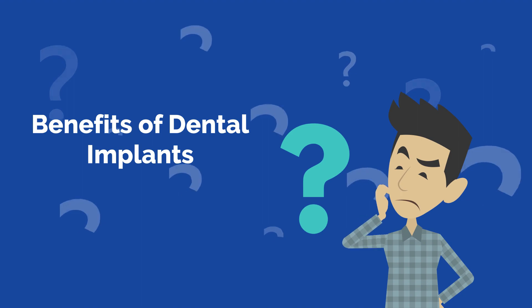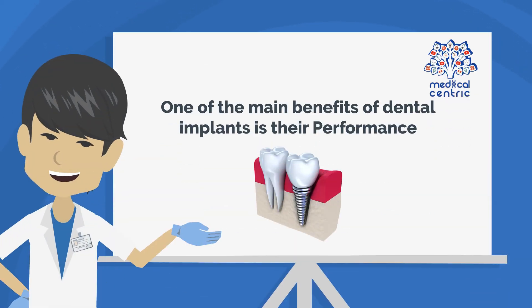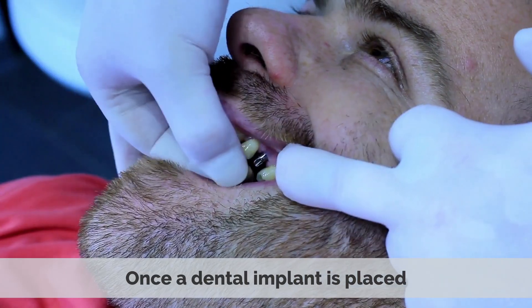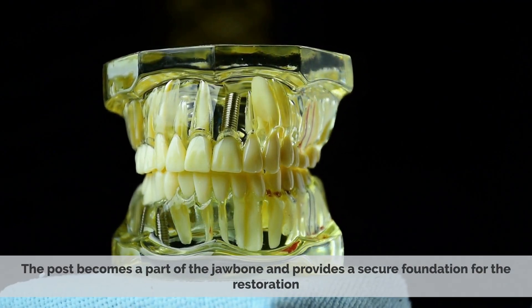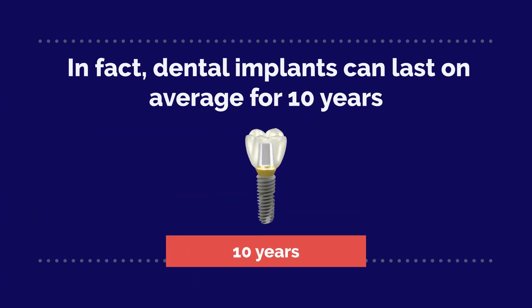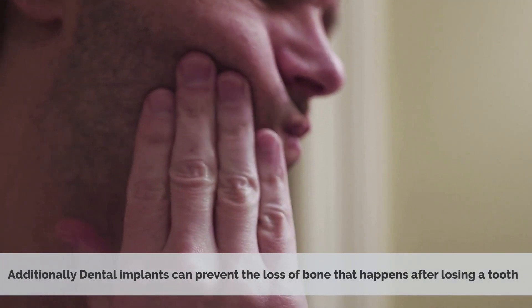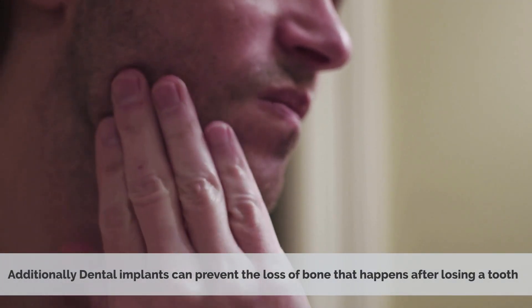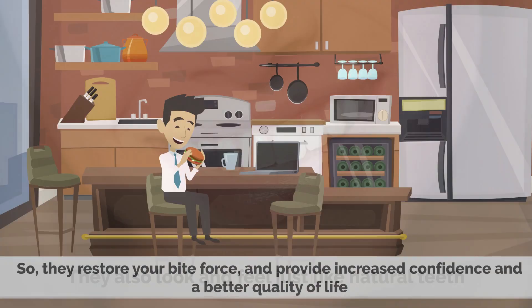Benefits of Dental Implants: One of the main benefits of dental implants is their performance. Once a dental implant is placed, the post becomes a part of the jawbone and provides a secure foundation for the restoration. In fact, dental implants can last on average for 10 years. Additionally, dental implants can prevent the loss of bone that happens after losing a tooth. They also look and feel just like natural teeth, so they restore your bite force and provide increased confidence and a better quality of life.